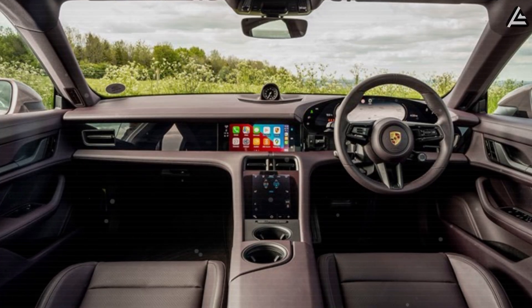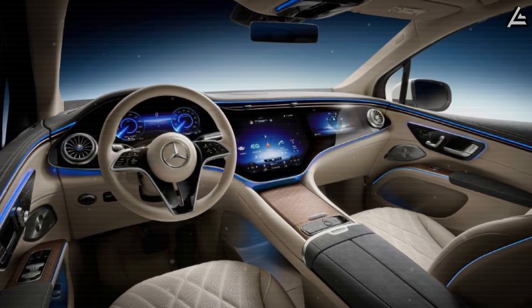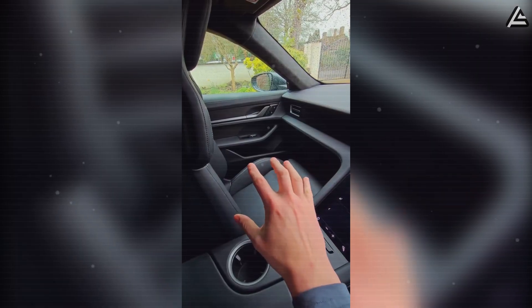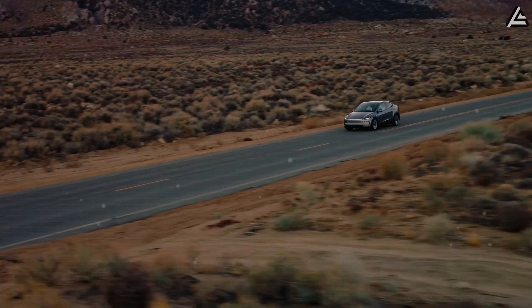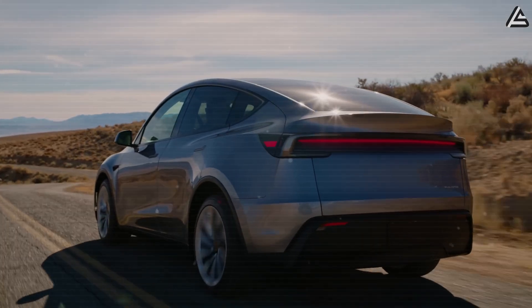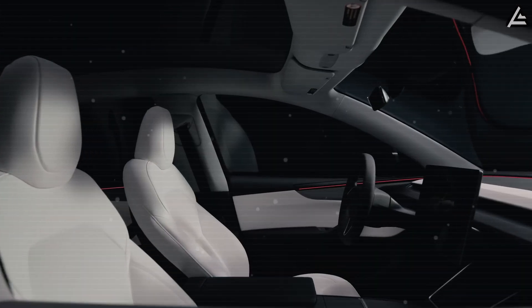No other EV on the market — including the Porsche Taycan, Mercedes EQS, Lucid Air, or BMW iX — currently offers passive thermal regulating seats. Competitors rely on energy-intensive ventilated systems with moving fans and complex wiring, which can fail over time and add weight, cost, and maintenance. Tesla's approach could make the Model 2 the first mass-market car with seats that literally regulate their own temperature and hygiene, offering comfort in extreme heat, minimal upkeep, and zero energy draw — a level of convenience previously exclusive to concept or six-figure luxury vehicles.